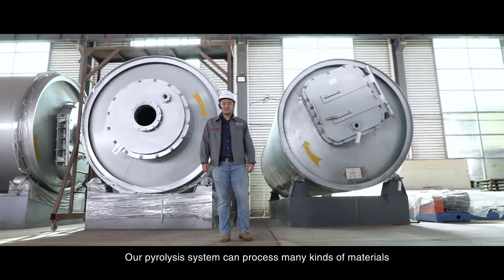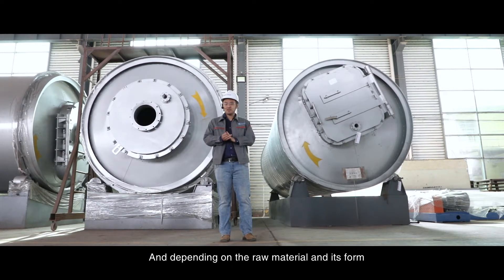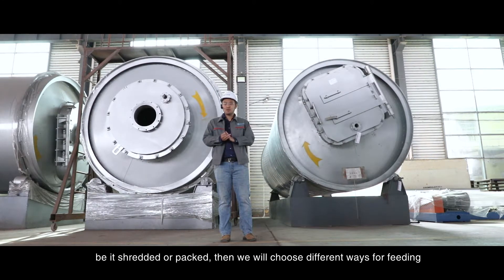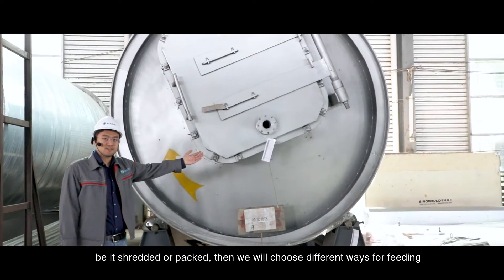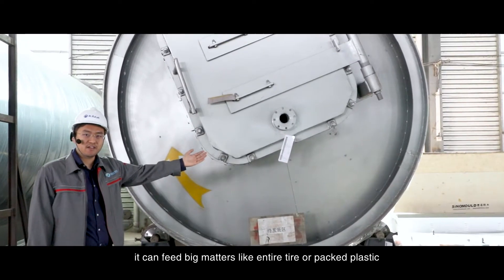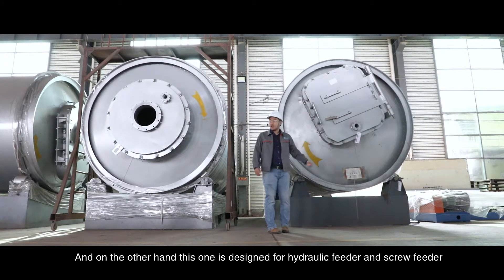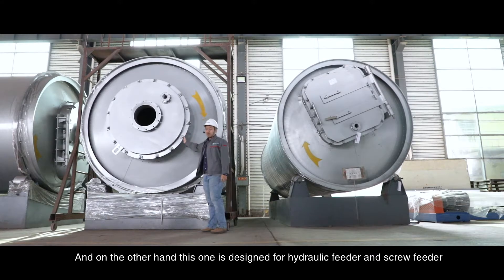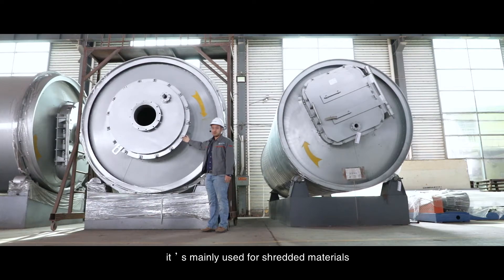Our pyrolysis system can process many kinds of materials — be it scrap tire, waste plastic, or oil sludge. Depending on the raw material and its form, be it shredded or packed, we will choose different ways for feeding. For example, this reactor door is designed for belt conveyor feeding — it can handle large items like an entire tire or packed plastic. On the other hand, this one is designed for hydraulic feeders and screw feeders, mainly used for shredded materials.